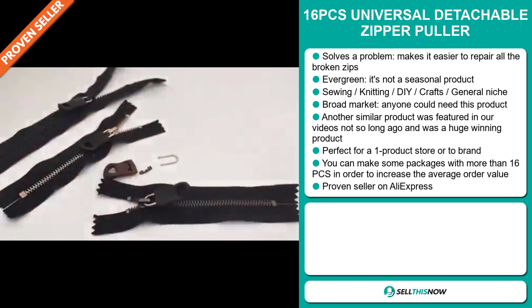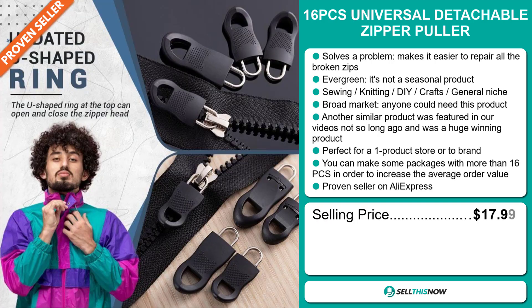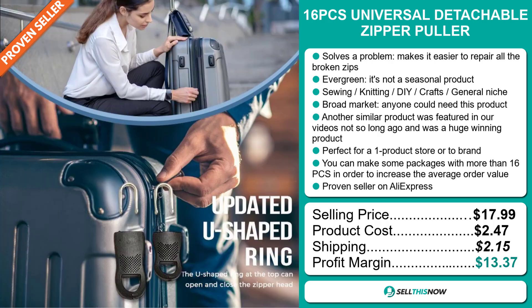The selling price for the 16 Pieces Universal Detachable Zipper Puller is just under $18, whereas the product cost is only $2.47. Shipping will set you back $2.15, so you're looking at a good profit margin of $13.37.